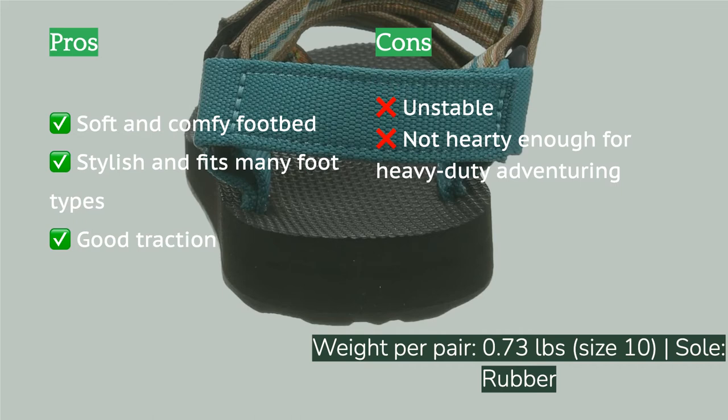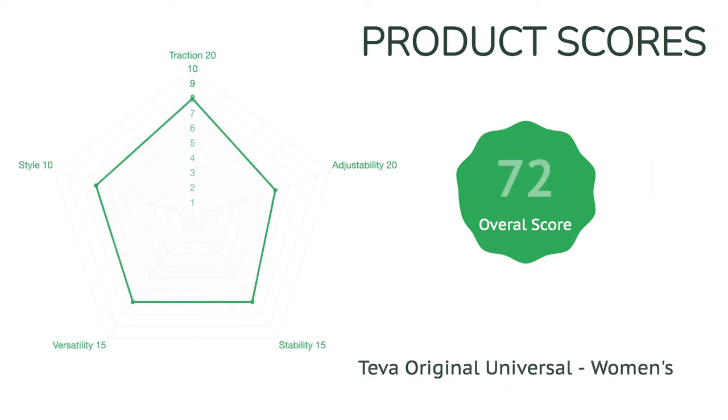If you're looking for laid-back, old-school style, you've come to the right place. This model looked great in the 80s and it looks just as good now. Even more compelling, it comes in a ton of awesome colorways so you can find the option that suits you best.